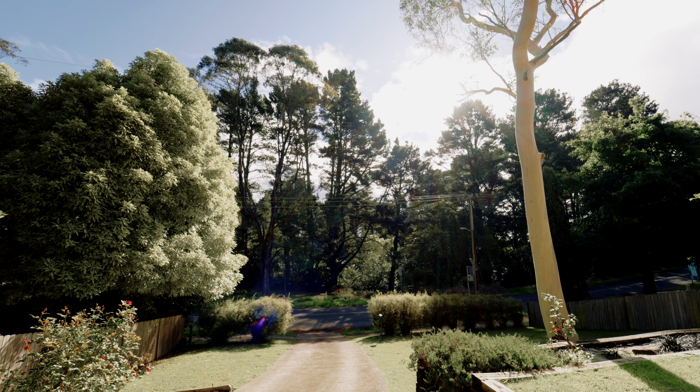Superbly perched on the high side of the road, you look across at trees and bush, not houses.